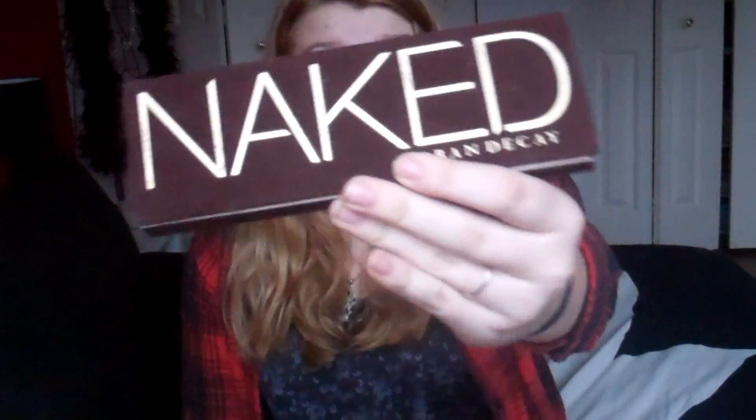My favorite eyeshadow is obviously the Naked palette. I didn't include the Naked 2, although I have it — because I got it January 26th and that's really not the entire month. I am making use out of that, so I'll probably feature it in a future favorites. I feel like that palette's more for summer for my skin tone, but I use the Naked a lot just because the colors are so warm.